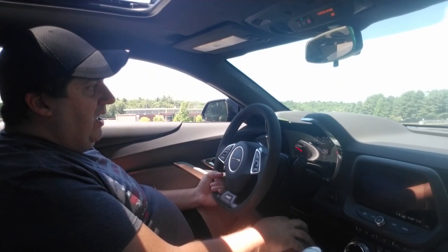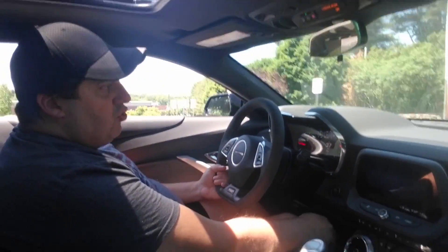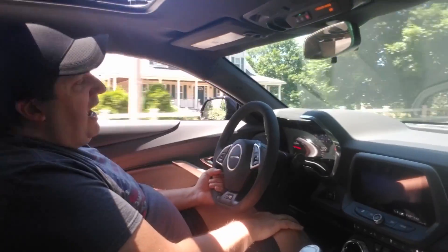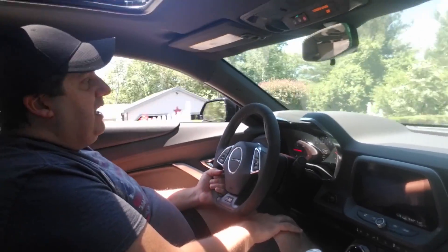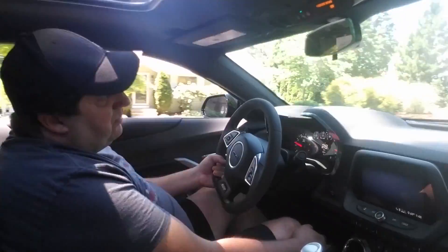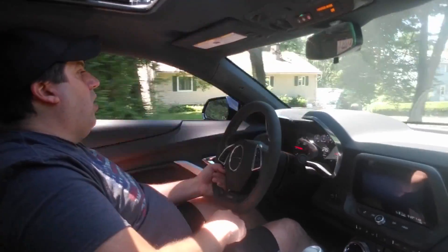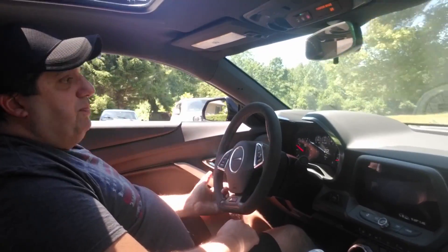I'm also considering doing some stripes. I haven't really decided on a color — the car is black, so I was thinking potentially red, potentially yellow, maybe white. I was thinking about rally stripes, but then I also like the stinger stripe. And then I was thinking of maybe just doing a couple of stripes alongside the doors. Maybe you guys can comment and let me know what you think would look good on this particular black SS.